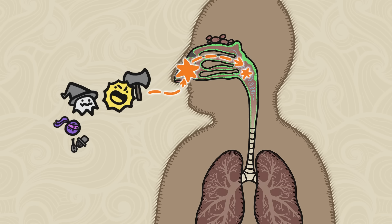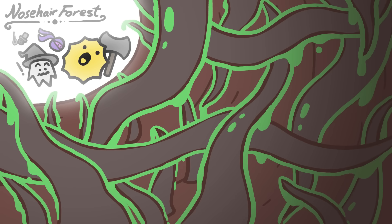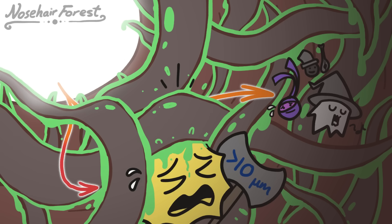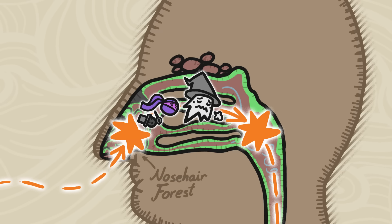On their journey to the deepest parts of the lungs, the particles face three major challenges. The first is the nose-hair forest, which is packed with coarse, sticky hairs. Many particles can skirt this defense easily, but it's hard for the biggest airborne particles, like sand or large pollen grains, to make it through the tightly packed bristles without getting stuck.